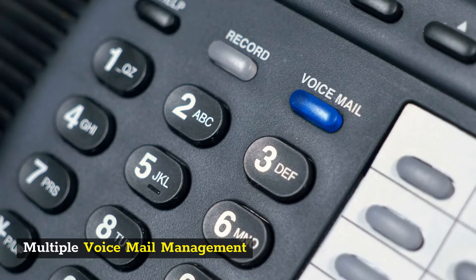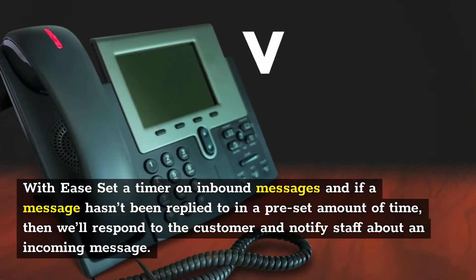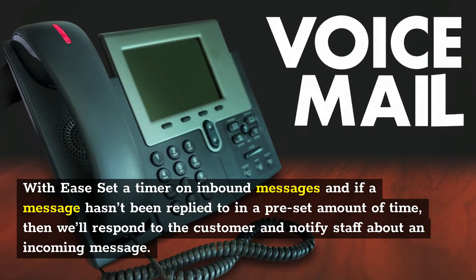Multiple voicemail management with ease. Set a timer on inbound messages, and if a message hasn't been replied to in a preset amount of time, then we'll respond to the customer and notify staff about an incoming message.